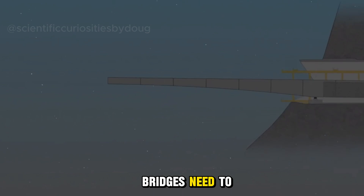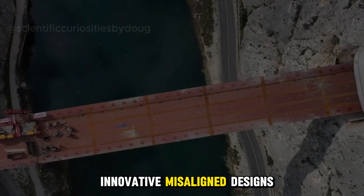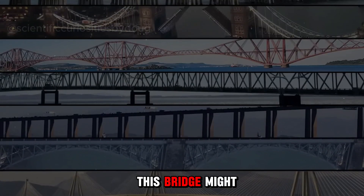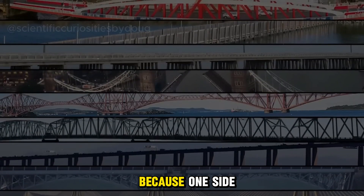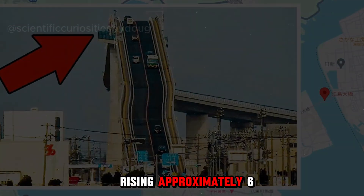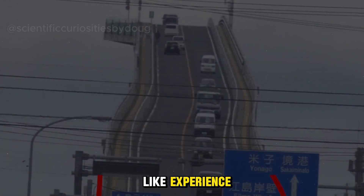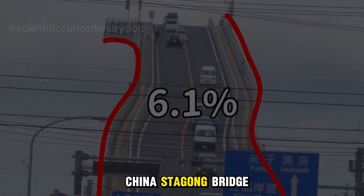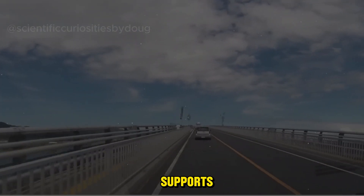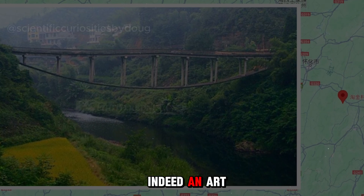However, not all bridges need to be strictly aligned during construction. Some designers prefer innovative misaligned designs, like Japan's Hishima Ohashi Bridge. From a conventional perspective, this bridge might seem like a construction error because one side of it has a slope of 6.1%, rising approximately 6 meters for every 100 meters, giving drivers on the bridge a rollercoaster-like experience. Another example is China's Taogong Bridge, which seems to defy logic as it has no piers or supports, yet has stood for over 30 years. These examples show that bridge construction is indeed an art.